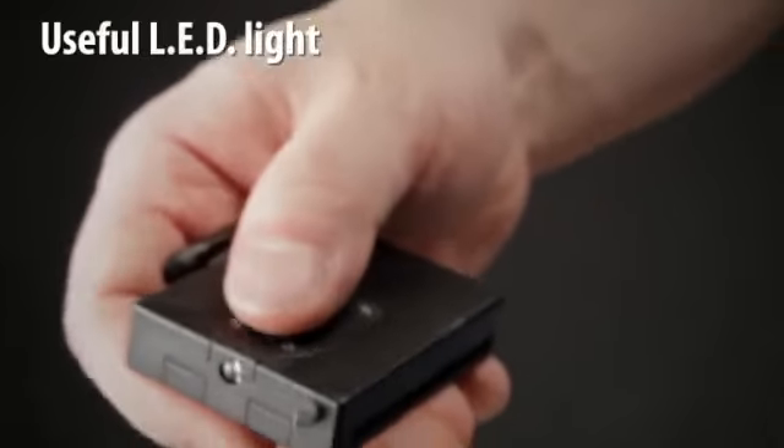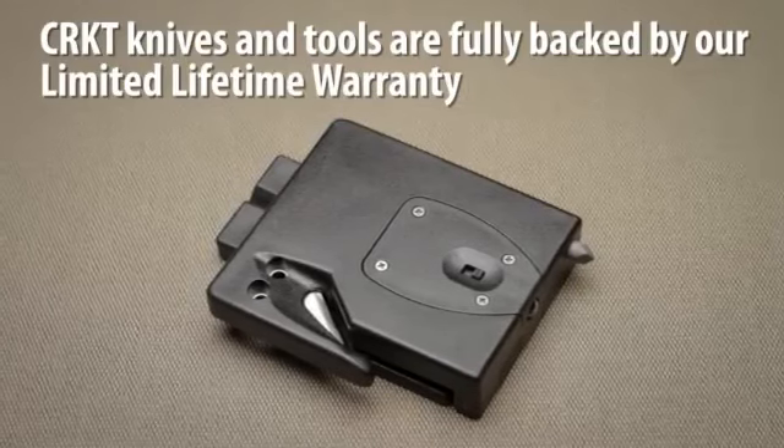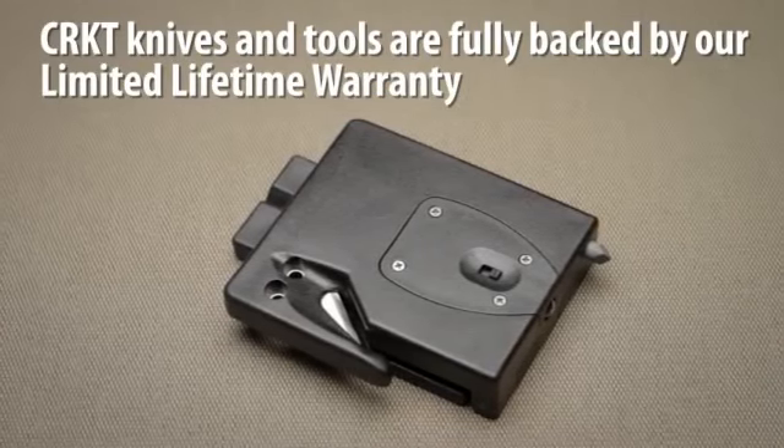The Exit Tool also features a useful LED light. CRKT knives and tools are fully backed by our limited lifetime warranty.